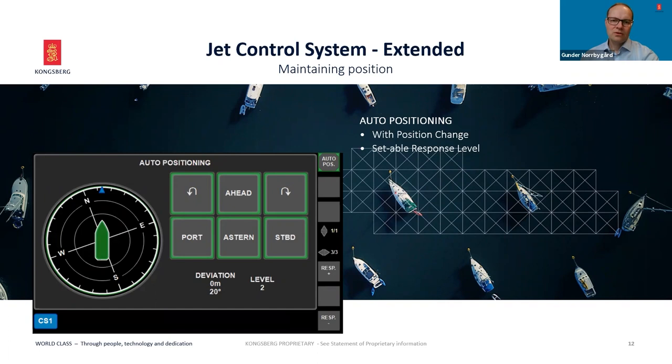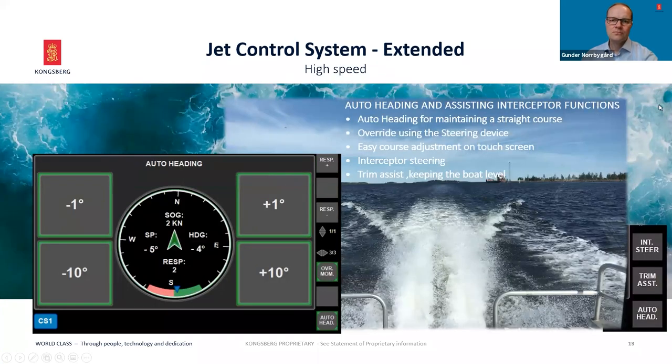When more accuracy is required, the auto positioning function with auto heading can be activated using the three-axis joystick and keypad. The function integrates easy interactive operation on the touchscreen, providing position shifting and adjustment of the heading. Position deviation is indicated and responsiveness can be adjusted directly by push buttons. For safety, the functional override can be activated with a simple movement of the joystick or steering device, and command falls directly back to the operator.